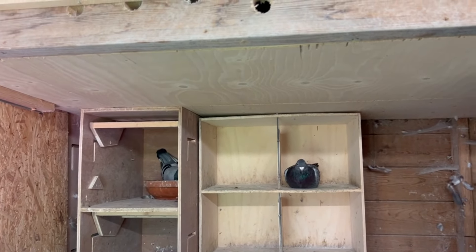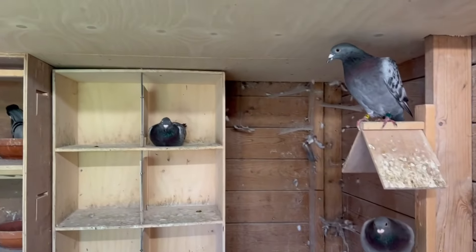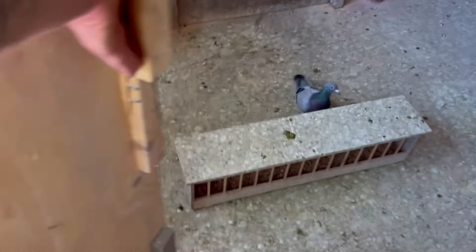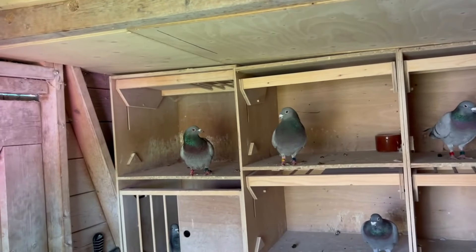At this point we have 13 young birds at home. We also have five late young birds, but they will wait for next year. I will try to train them on my own and we will see how that goes.